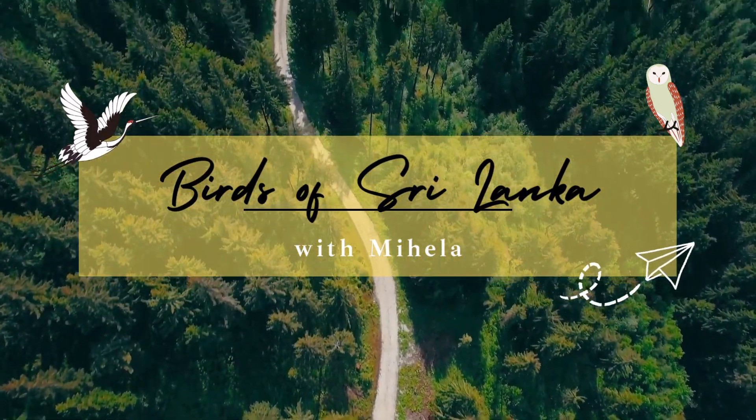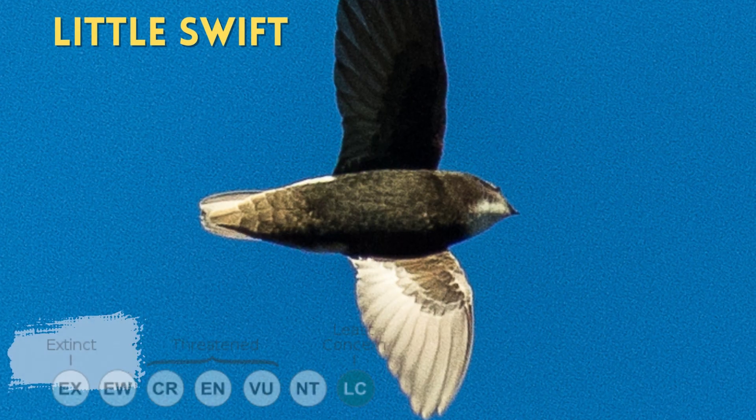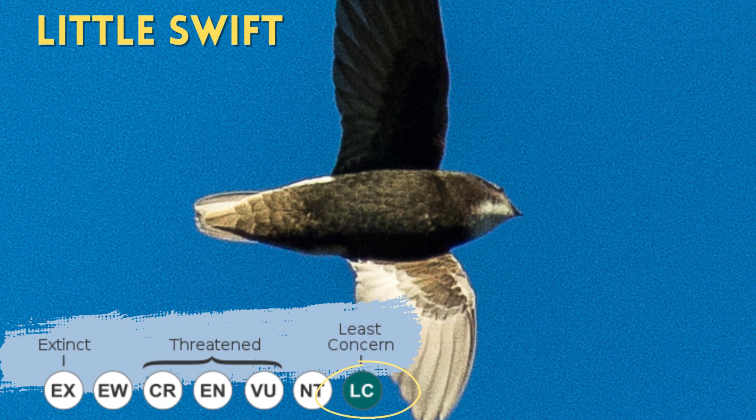Hello, I am Mihillet. Today we will be talking about a very fast bird — the Little Swift.